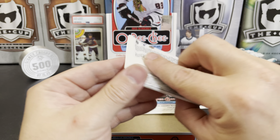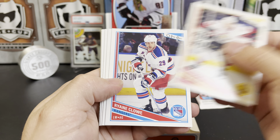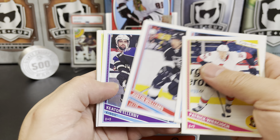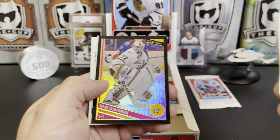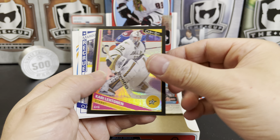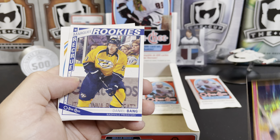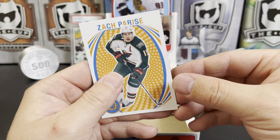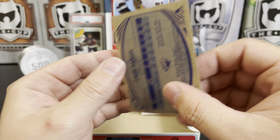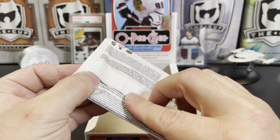We just start whispering 'retro' all the time. Patrick Wiercioch, Ryan Clowe, Justin Williams, Keaton Ellerby, J.J. Harrison. We've got a black rainbow — these are numbered nowadays — yep, 18 out of 100 — Carey Letton. Daniel Bang marquee rookie — too bad that guy didn't stick. Zach Parise retro.